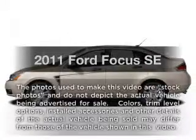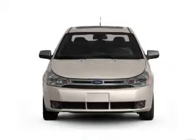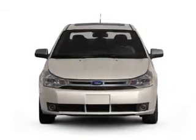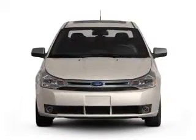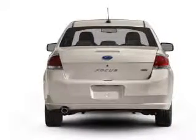Presenting the 2011 Ford Focus — this is the set of wheels you've been looking for, with an efficient four-cylinder engine. The powertrain includes front-wheel drive connected to a smooth-shifting transmission. Premium wheels lend a distinctive appearance.